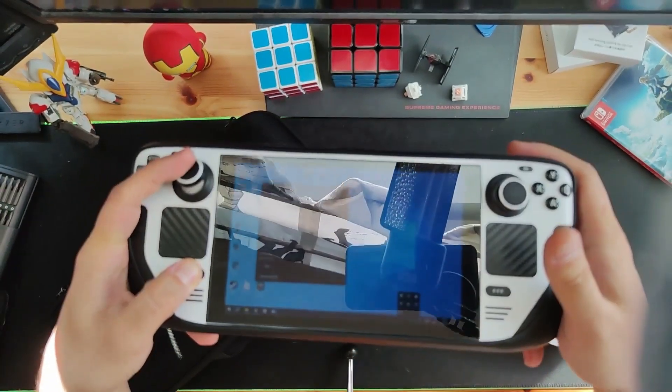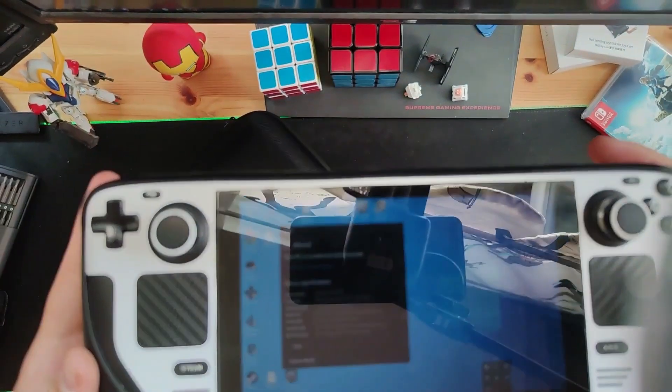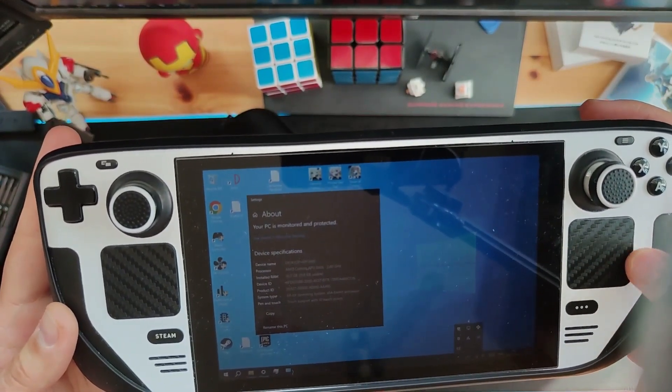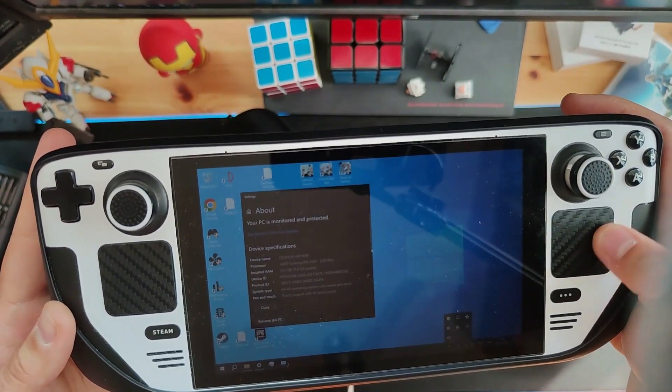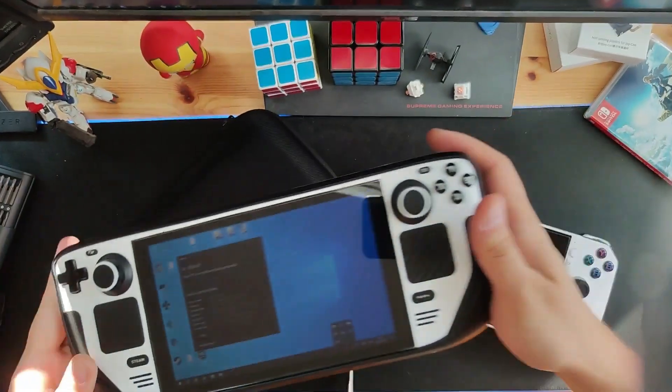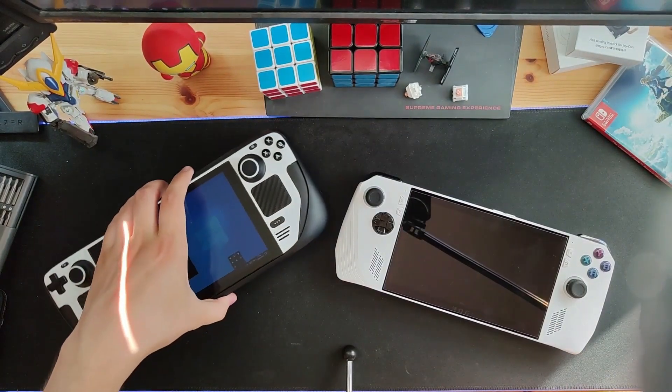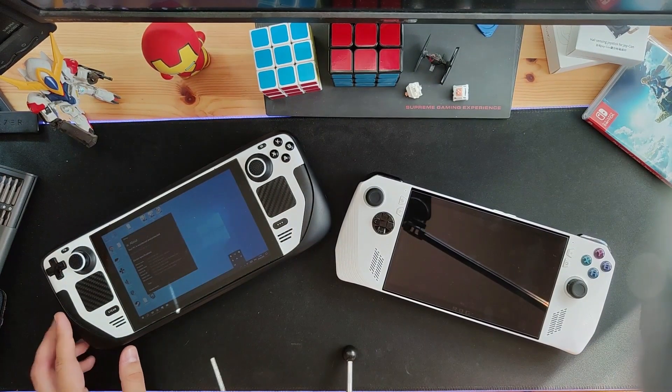It's kind of out of juice so it's hard for you to tell, but yep, that's Windows. Where's the mouse cursor? Yep, you can see. I am an avid Windows Steam Deck user.